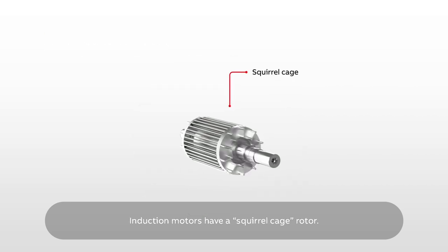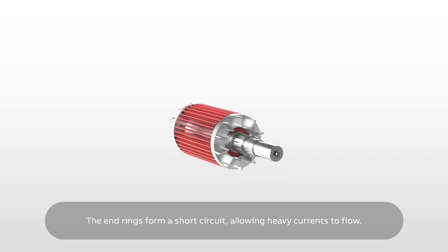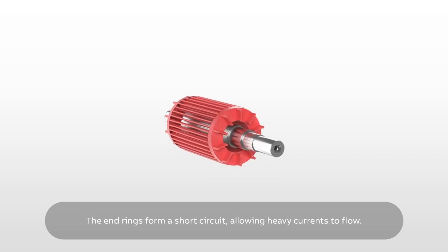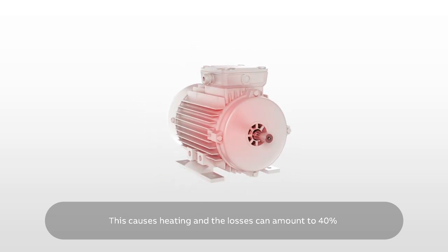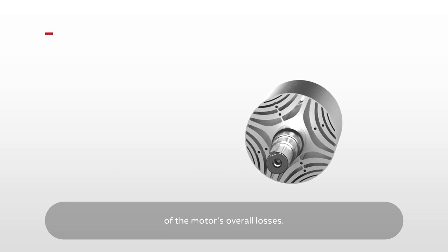Induction motors have a squirrel cage rotor. Currents are induced in the bars, and the end rings form a short circuit, allowing heavy currents to flow. This causes heating, and the losses can amount to 40% of the motor's overall losses.